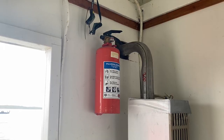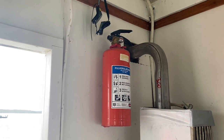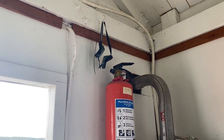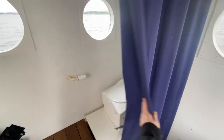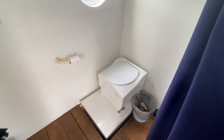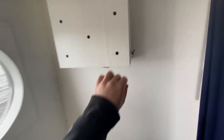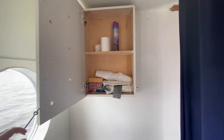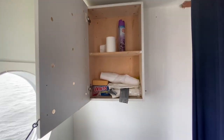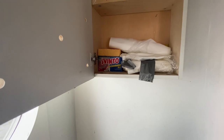Up here is the fire extinguisher, which is always good to have just in case, and some swimming goggles. If you want to go to the bathroom, there is a little curtain here that you can close for some privacy. This is the toilet, and over the toilet there's a little cabinet with some air freshener spray, trash bags, and things for cleaning.